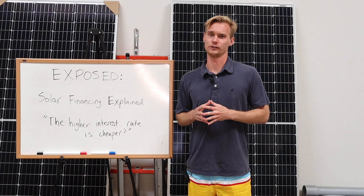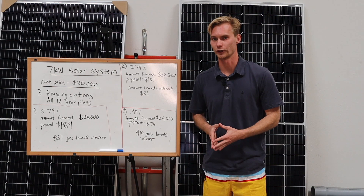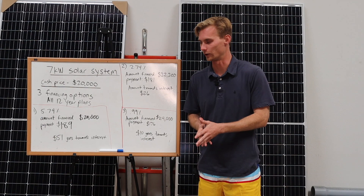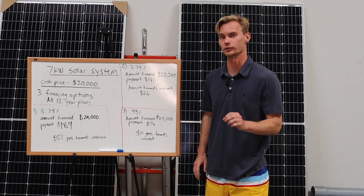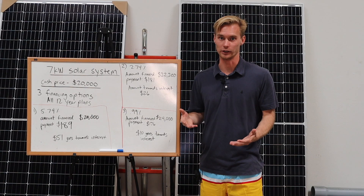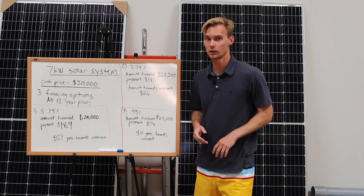There's a cash price and then a financing price most of the time, and you're probably wondering why is the financing price more? In this example, for all three different financing plans, we're going to be dealing with a seven kilowatt system where the cash price is $20,000 before the tax credit. The net cost will be 74% of $20,000, which is $14,800, but that's besides the point. With this first option, the interest rate is 5.74% and the amount that you finance is $20,000 — the same as the cash price. So you're not actually financing any more money than what the actual contract is for, and because of that you have a true interest rate.